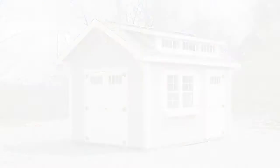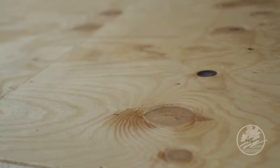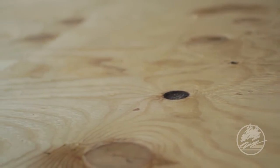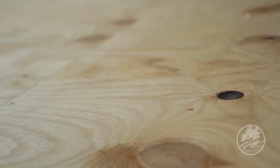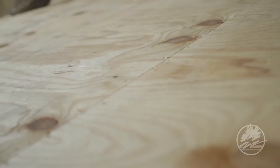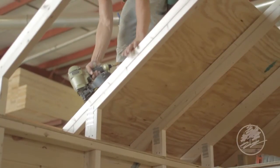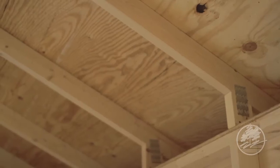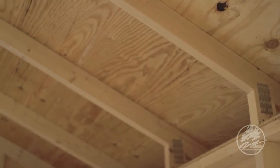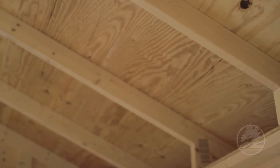An integral part of our construction is our 4-ply CDX plywood sheathing. This superior roofing product is used to support the roof system, as well as provide an optimal substrate for the final roofing options. Plywood's reputation for quality is unrivaled — it is up to 10% stiffer than comparable roofing products and much more resilient to moisture. Plywood also grips fasteners better, holding them in place through adverse conditions, ensuring our finished product for years to come.